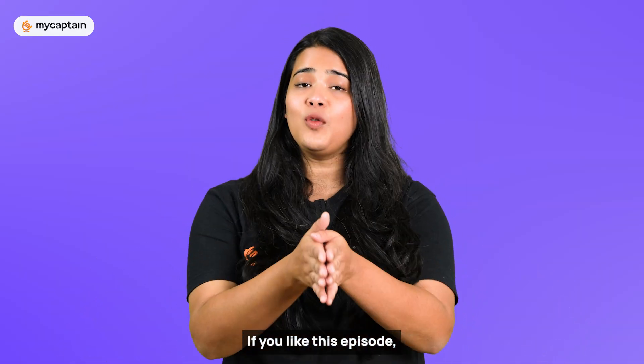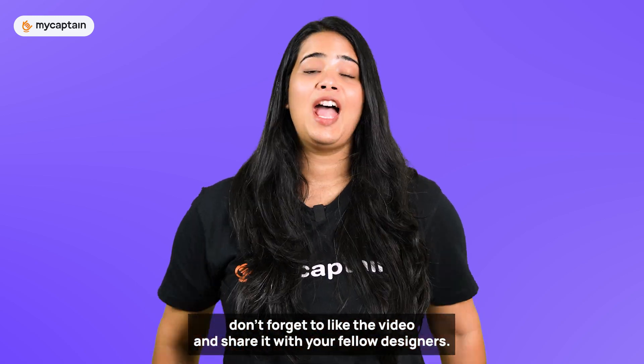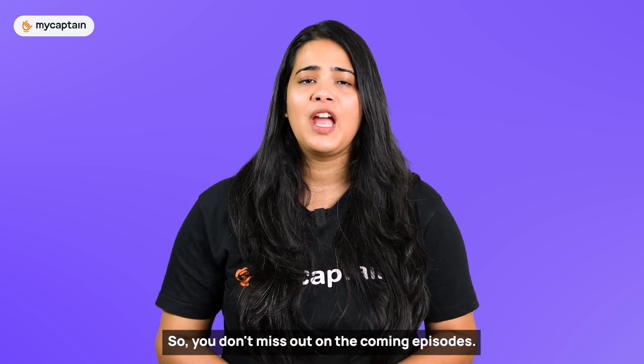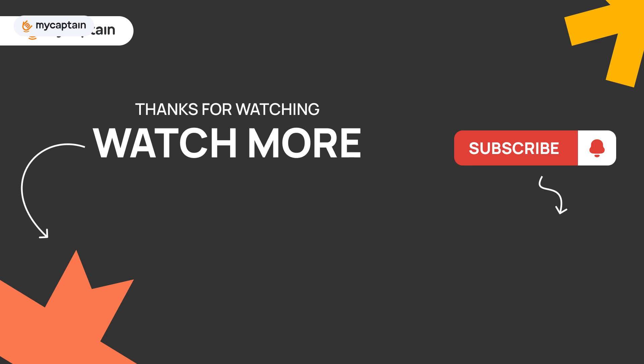That's it for today, designers. If you liked this episode, don't forget to like the video and share it with your fellow designers. If you haven't subscribed to our channel yet, go subscribe now so you don't miss out on coming episodes. We have a lot in store for you, so stay tuned. See you guys next time.